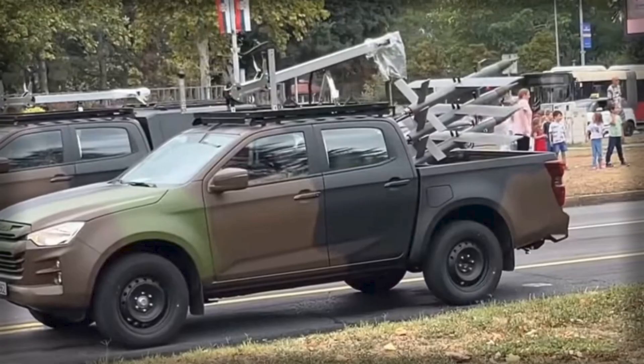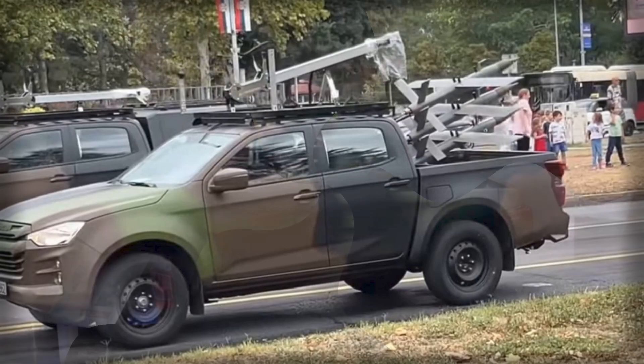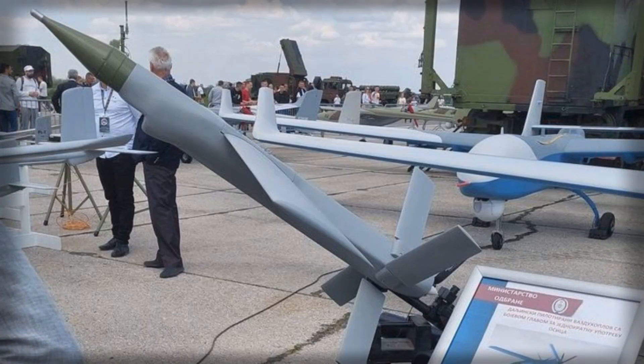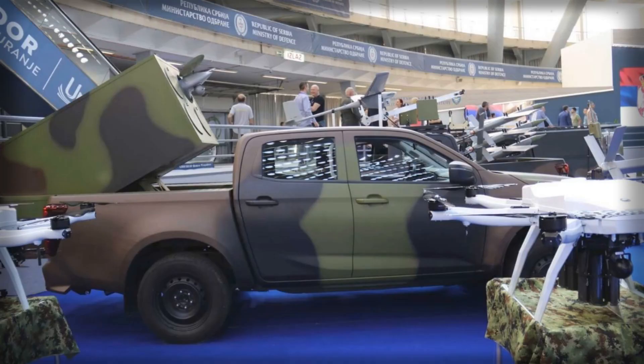Technically, the Vrabac UAV is compact, weighing no more than 9 kg, with a flight ceiling of 300–500 m, an operational radius reaching 25 km, and an endurance of approximately 90 minutes. In addition to its primary ISR functions, documentation suggests it can carry small munitions, such as four 40mm grenades weighing around 0.22 kg each, although the operational link between these munitions and the UAV remains unclear.